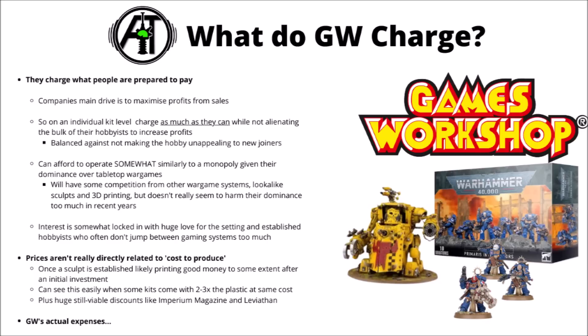The prices they charge for plastic kits probably aren't really directly related to the cost to produce the individual boxes. People often discuss how cheap it might be to print and ship the cardboard and plastic sprues, and in terms of raw materials versus what they sell them for, they'll make a ridiculous profit on each one. When you get discount deals like the Leviathan box set, far more miniatures for the cost, or discount runs like Warhammer Conquest or the Imperium magazine, that implies they could charge a lot less for their core range and still do fine — they just choose not to.